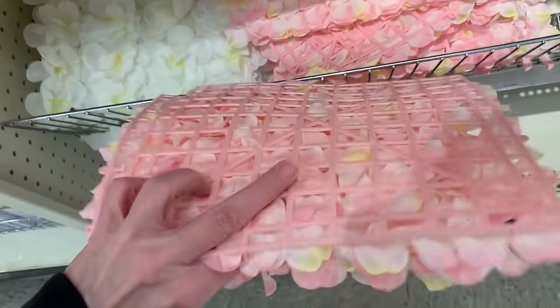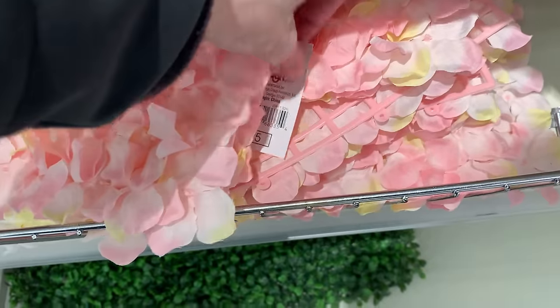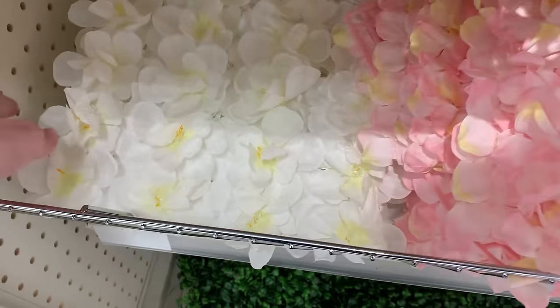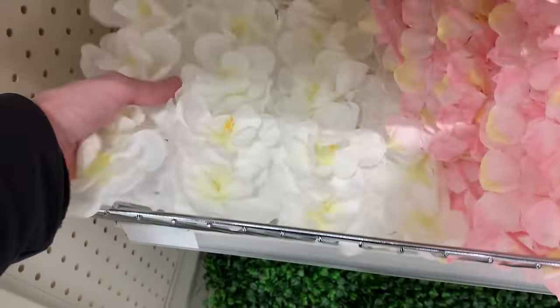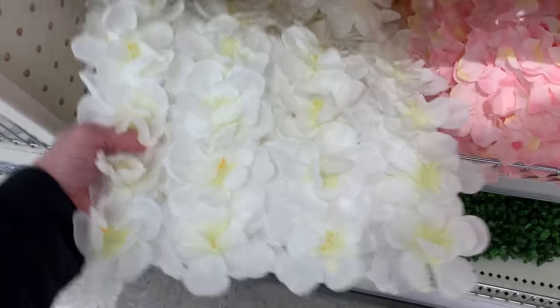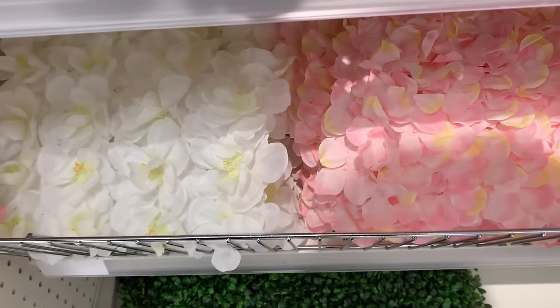Here are a few more faux greenery tiles — these have faux flower petals on them. The pink flower petal one is kind of cute. These come in sets of two just like the faux boxwood ones and are 10 by 10 inches. In addition to the pink flower petals, they also have one with white flowers that are actually arranged like a flower rather than random petals. These are all priced at five.